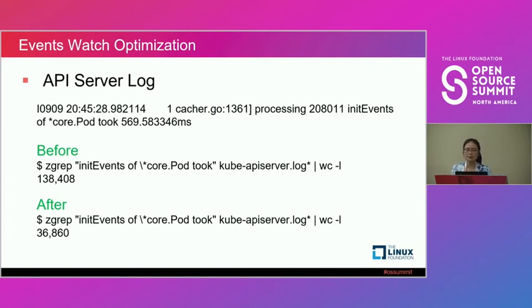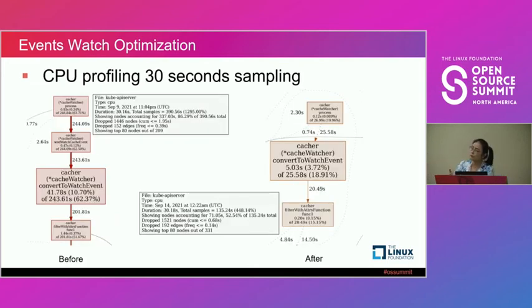From the API server logs, before this change, the API server had a large number of init event processing occurrences taking significant CPU time. After this change, we can't eliminate them entirely — about 20 to 30 percent remain. But looking at the CPU profiling of the API server: before the change, it takes 62% of CPU time in our sampling window to process these events. After this change, it's less than 10% of CPU time.